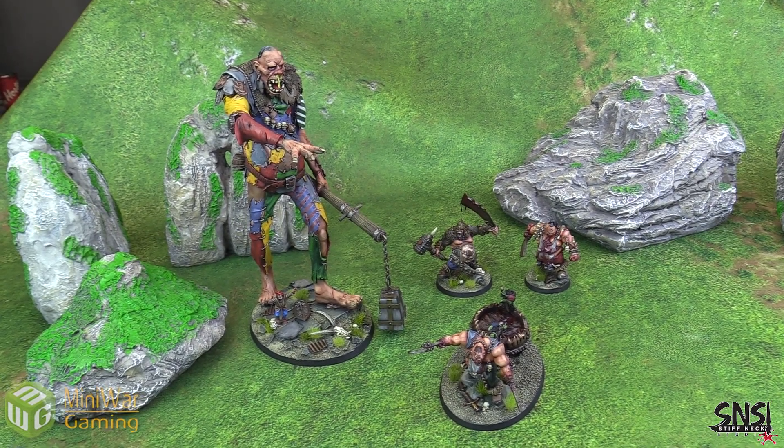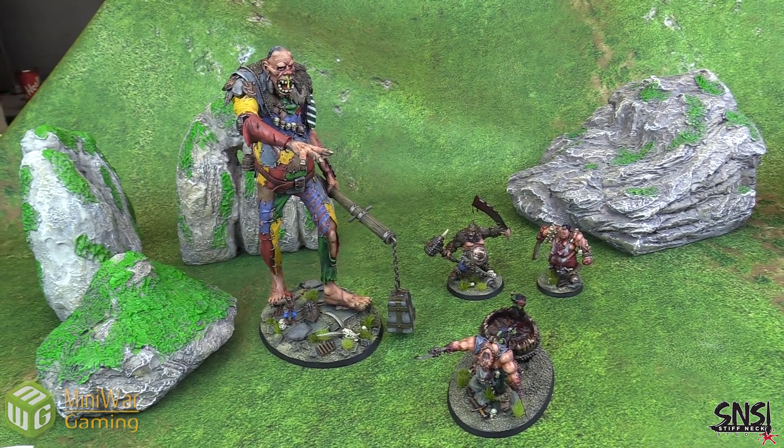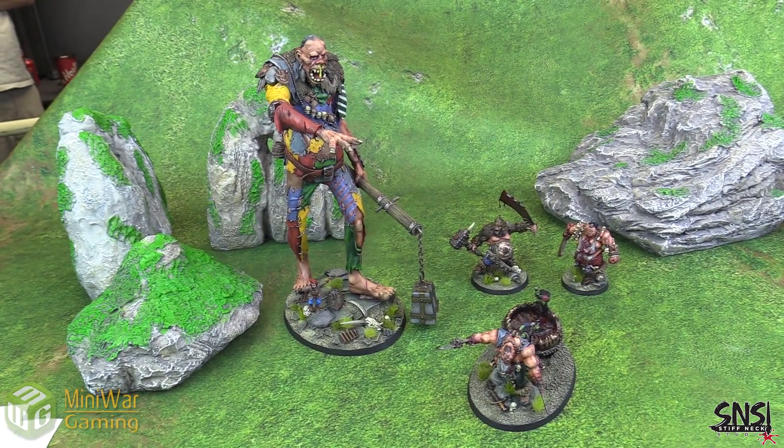Hey everybody, Matthew here from www.minnywargaming.com with another painting partner program video. This one is from Stiff Neck Studio based out of Kansas, and we've got some pretty gorgeous models here.